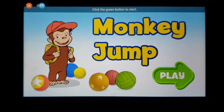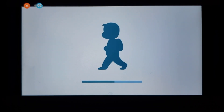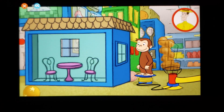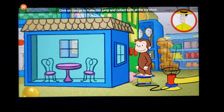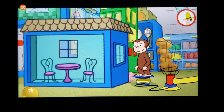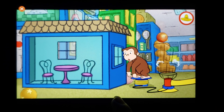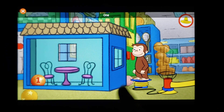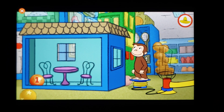Monkey Jump! Click the green button to start. Click on George to make him jump and collect balls at the toy store. Count the balls with me. One, two!